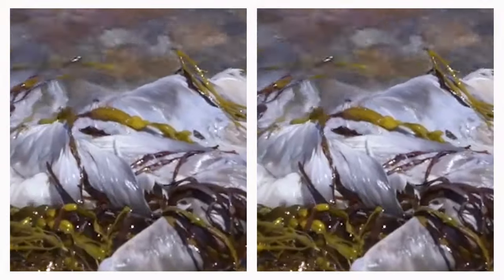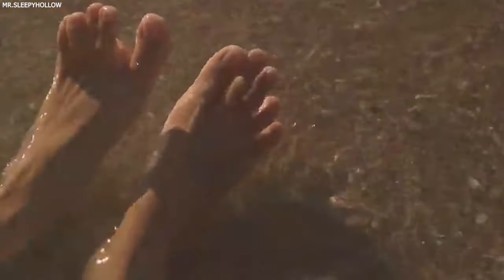This phenomenon, while unsettling, highlights the ocean's powerful and sometimes mysterious nature. The discovery of these severed feet has led to some cases being solved, providing closure for families who had lost loved ones and wondered about their fates.